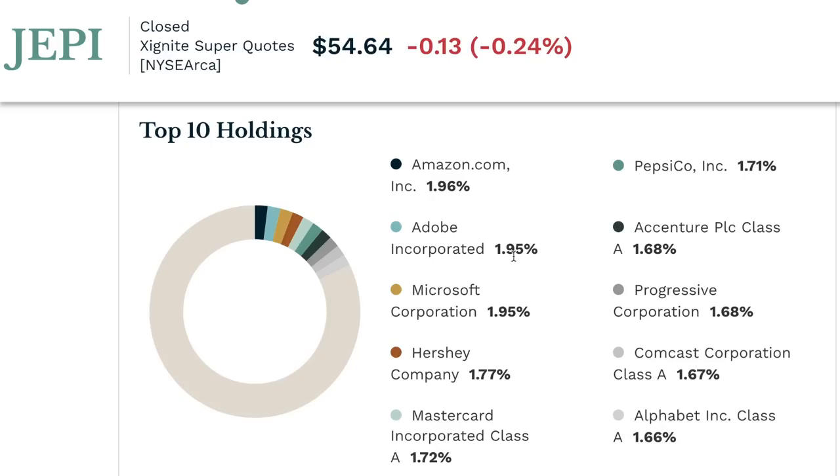I'll combine the uptrend and downtrend data to show overall returns versus the SPY later in this video. Now I'm going to quickly show the top ten holdings for each ETF, because you'll see a pattern. The thing you'll notice is what I call the Magnificent Seven — those are the stocks that have been basically holding up the whole stock market and are the reason the QQQ has gone up so much.